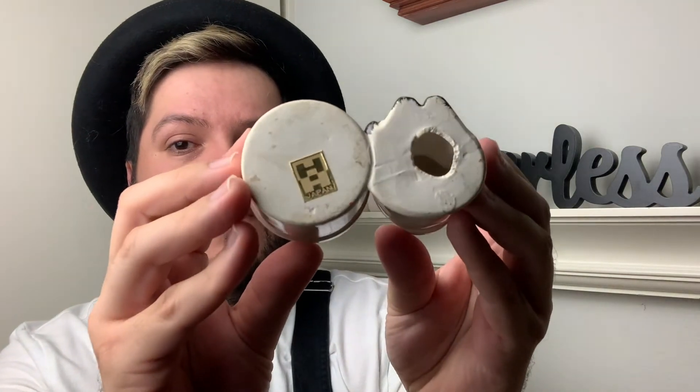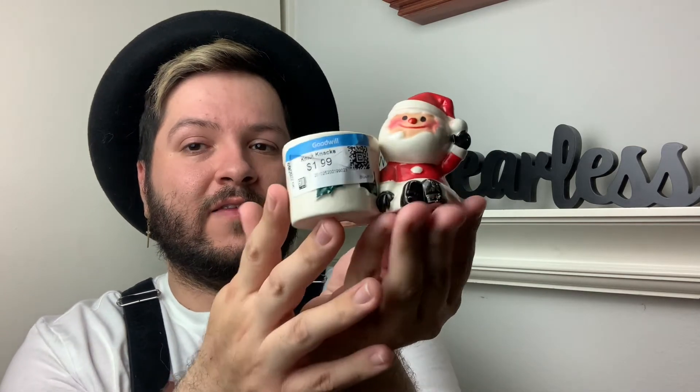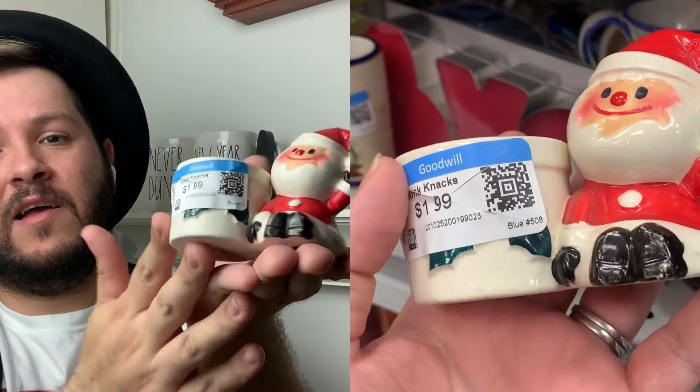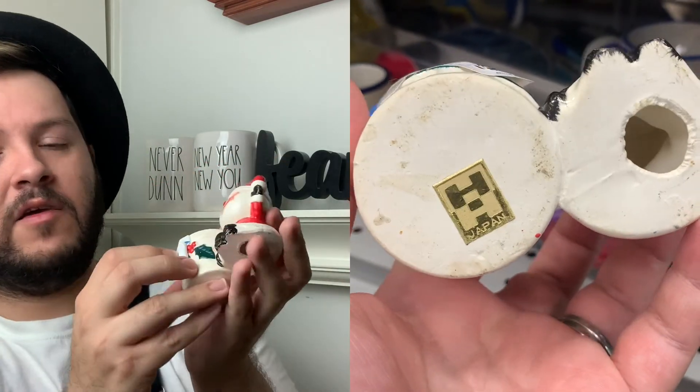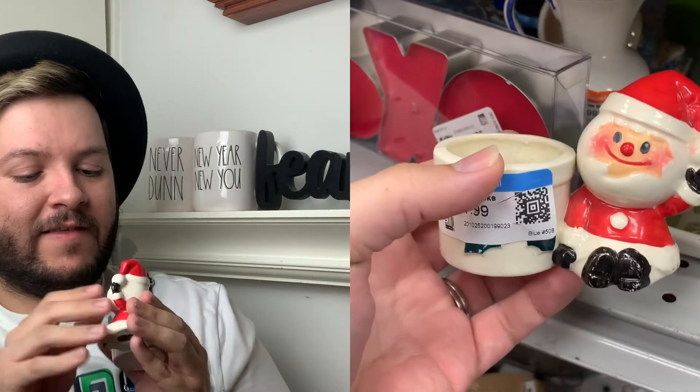The next piece is also a Holt Howard — made in Japan. It's an adorable little Santa meant for a tea light or mini candle holder. It was a dollar 99. The sticker is hiding what looks like mistletoe holly — absolutely adorable. This one is fine except it does have a lot of crazing on the white areas. They're vintage pieces and I would much rather keep them, even with minor flaws like that — it doesn't bother me, I'll definitely purchase them.